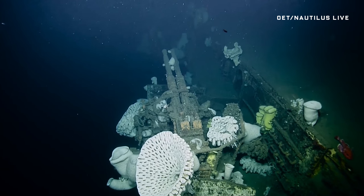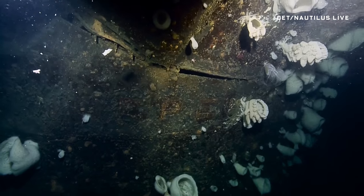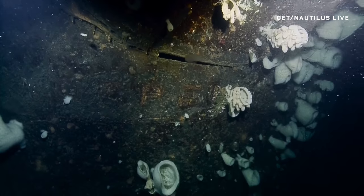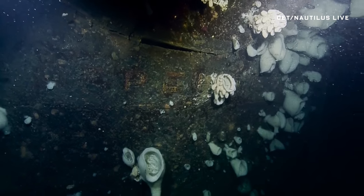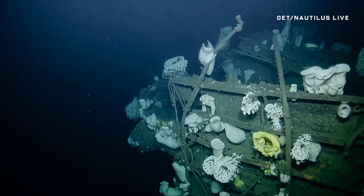But not all is death and destruction — life is flourishing here, like giant sponges for instance, even though the radioactivity has probably faded away. Expeditions like these help scientists figure out what kind of life takes hold on shipwrecks.